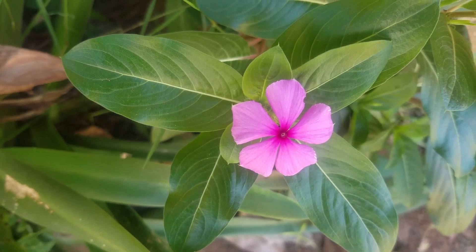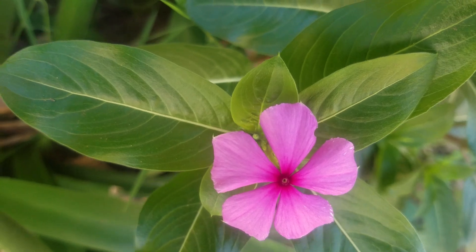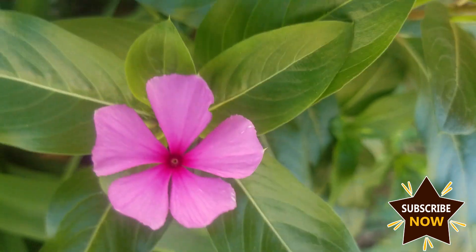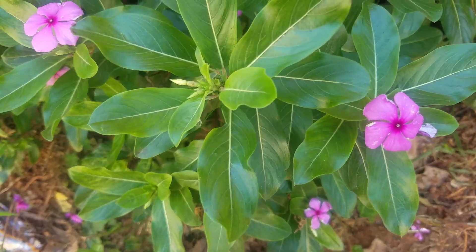That's what I had for you about Catharanthus roseus. Thanks for watching my video. Please don't forget to like, comment, and subscribe to my channel. Until next time, bye-bye.